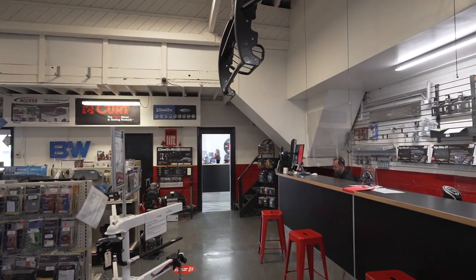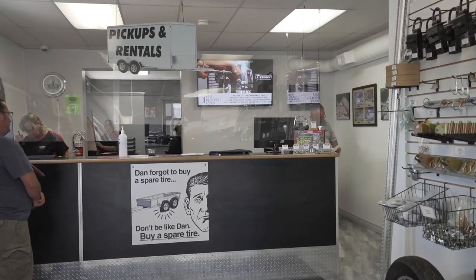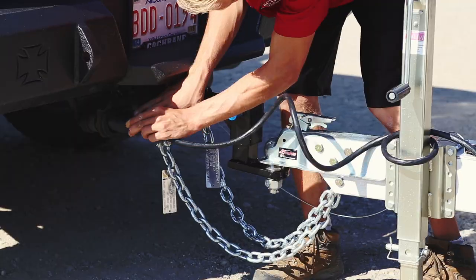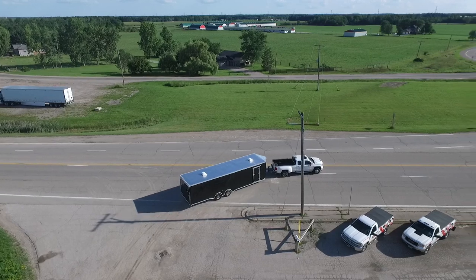We understand our clients are very busy and don't want to be hanging around the dealership for hours on end to pick up a standard trailer. This is why buying a trailer is a different process than buying a vehicle, and why we all work together to streamline this process and make it more efficient.